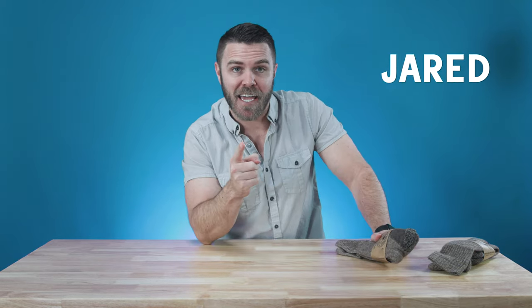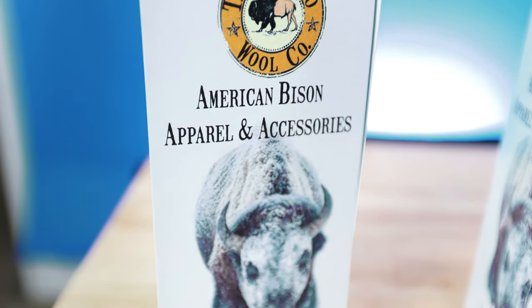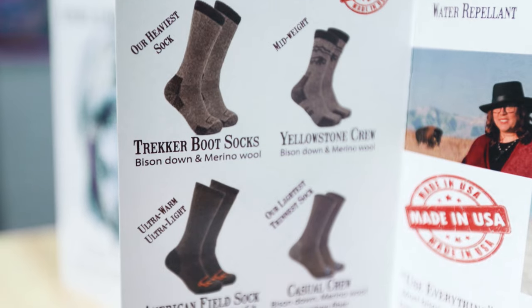Anyway, socks matter. And for anyone who's big into wool socks, Buffalo Wool has you covered with soft and silky wool socks made from bison fiber that are so comfy, they'll knock your socks off — and then you'll put them right back on because they're just that comfortable. It's the fabled cycle of softness and it's real. Hi there, I'm Jared and today we're going to be checking out Buffalo Wool, an American-made apparel brand.